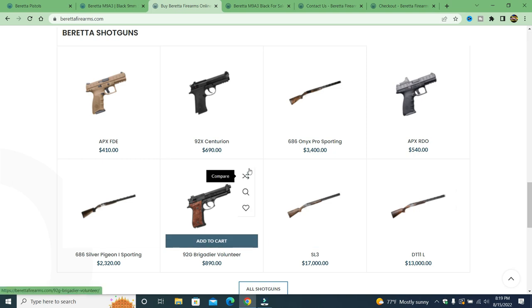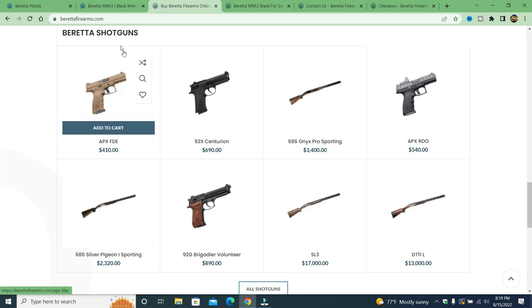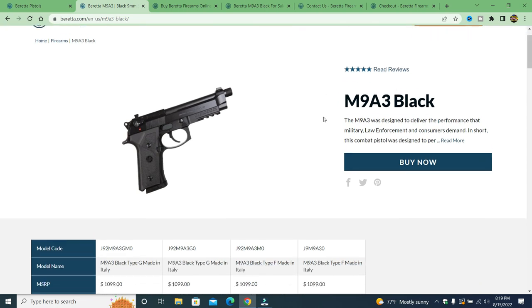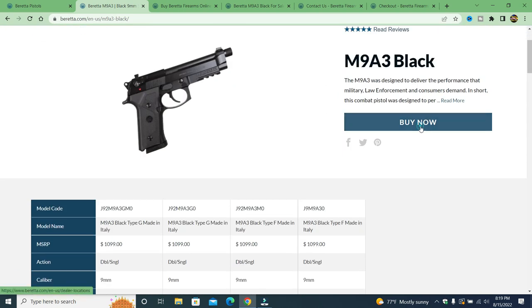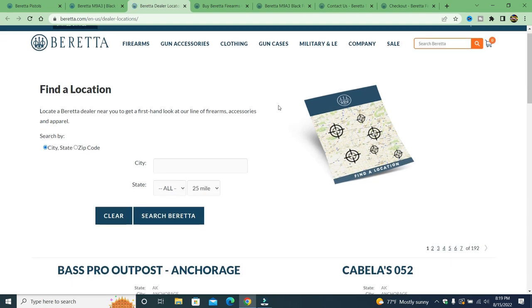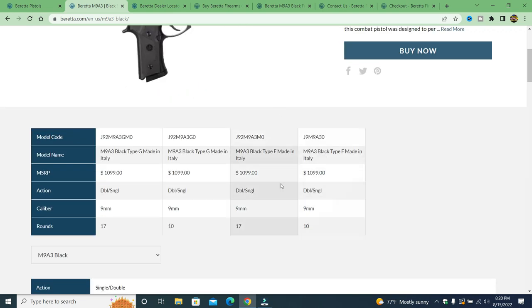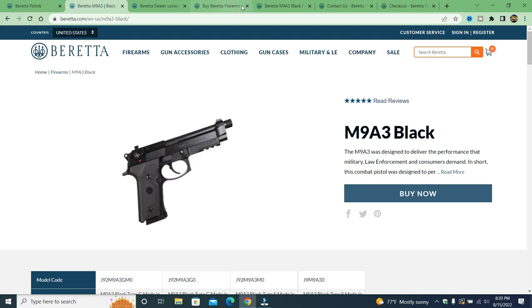I'm going to add something to the cart to show you what I mean. On the real site, here's an M9 A3 — legitimate and true. When you click 'Buy Now' it takes you to a dealer, giving you your local gun dealer that has the M9 A3. The MSRP is approximately $1,100, with various models available.